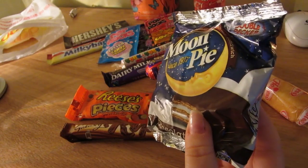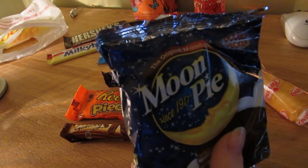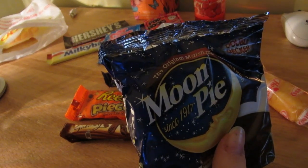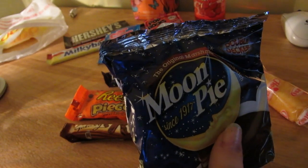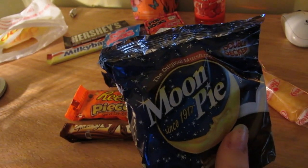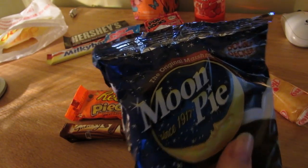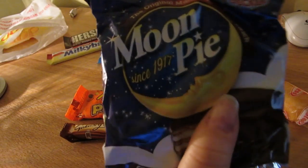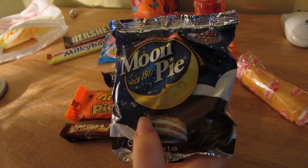So this looks very familiar. The only place I know Moon Pies from is the film The Green Mile, when Wild Bill eats one and then smashes his cheeks and it explodes onto Brutus's face. I won't be trying that.